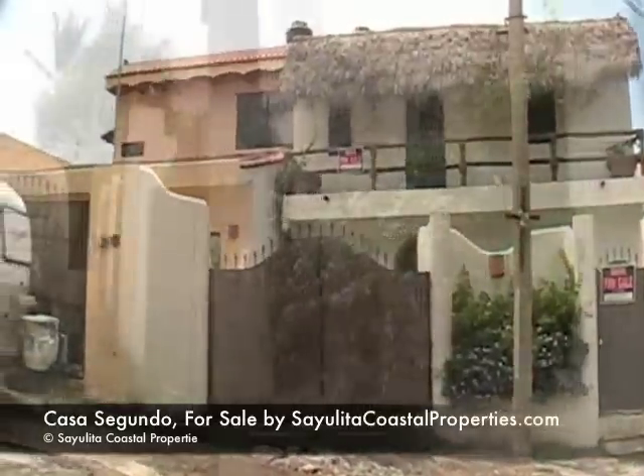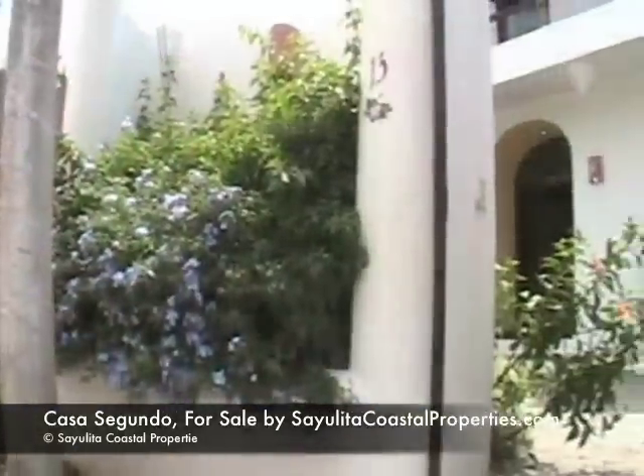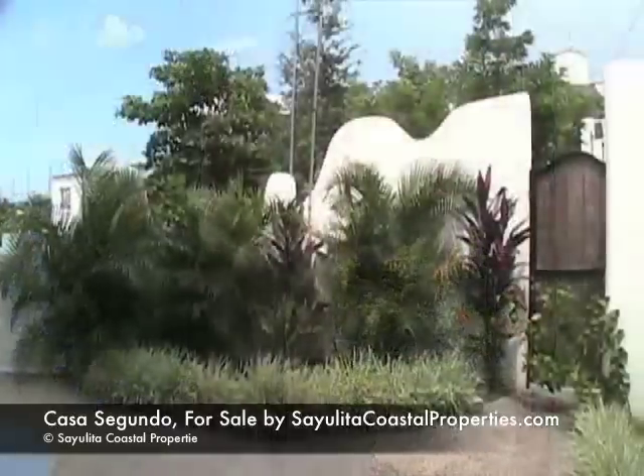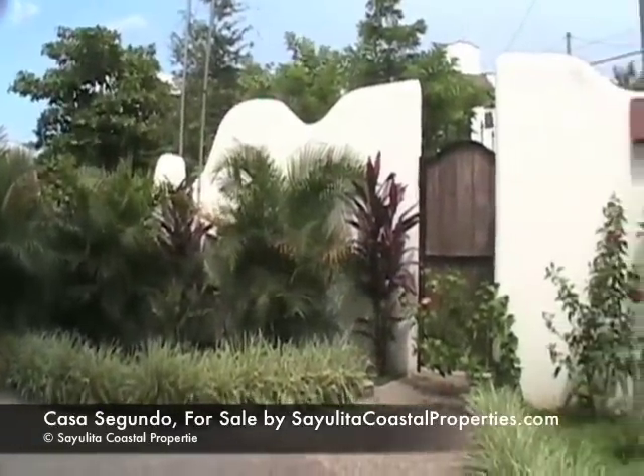This home is located in the Tamarindo area of town, only five blocks away from the town center and five blocks away from the beach.